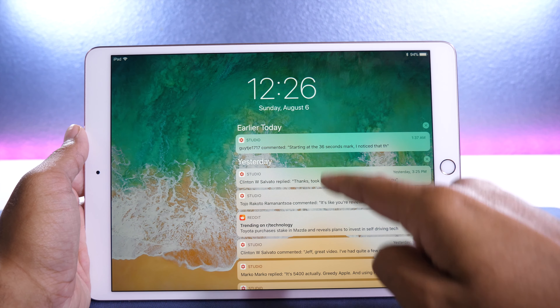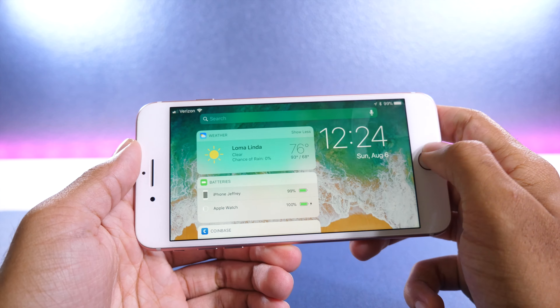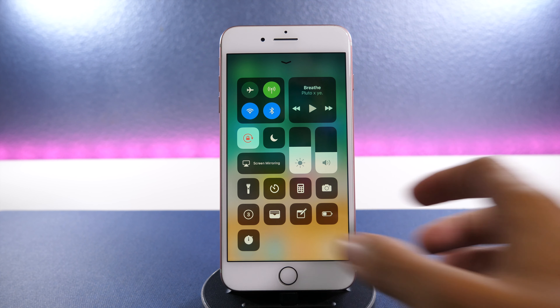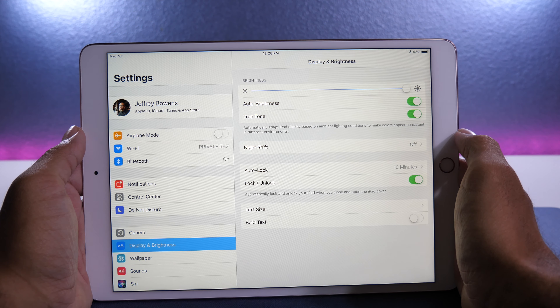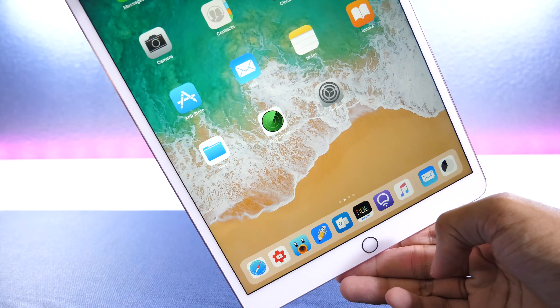Now for the bug fixes in iOS 11 Beta 5 from beta 4. On the iPad, the new notification center UI was a bit off center in landscape orientation, and that seems to have been fixed. The issue where the widget page would be crunched up towards the top has also been fixed. On the iPhone, some users were experiencing an issue where screen recording would not start — I was one of those users — but in beta 5 it seems to be working. Also on the iPad, automatic screen brightness would not work when the iPad was restarted, but that issue seems to have been solved as well.